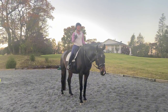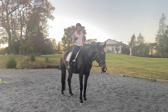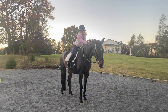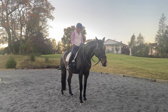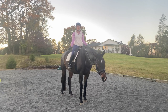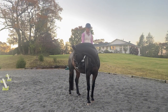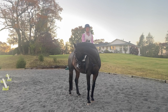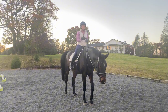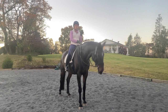For my three-year-old that I just started, something like letting me lay over his back is a click and treat. But for this older guy who's been under saddle for six or seven years, obviously he doesn't need to be rewarded for letting me get on his back. I do try to make their job rewarding, so I incorporate a lot of things into my rides that are rewarding to them.